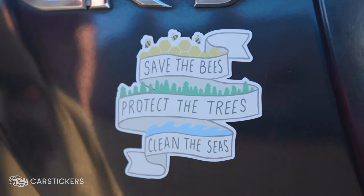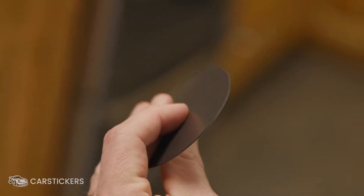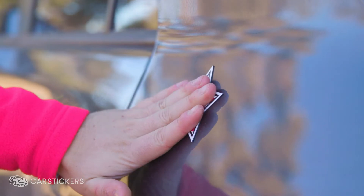Make your message stick with custom magnets from CarStickers.com. Our custom magnets are printed on thick, durable material, making them strong enough for use indoors and outdoors.